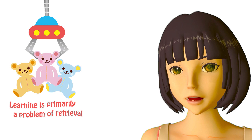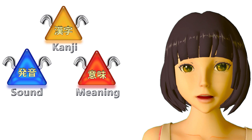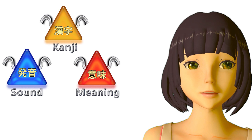And this is the fundamental problem in learning vocabulary of any kind. Because of this, the fact that there are three elements to a word — the kanji, the meaning, and the pronunciation — actually potentially gives us more hooks, more triggers, that we can use to improve the retrievability of our vocabulary.